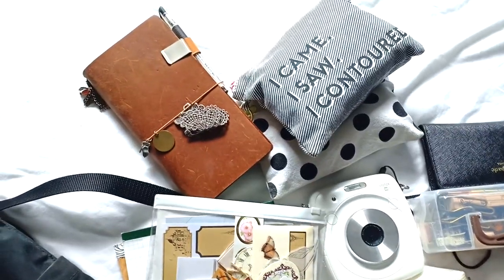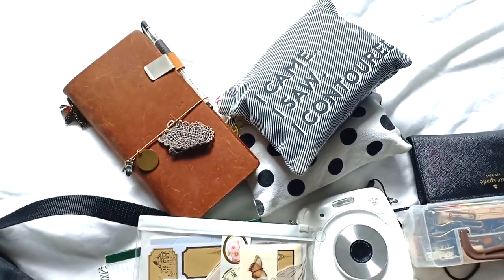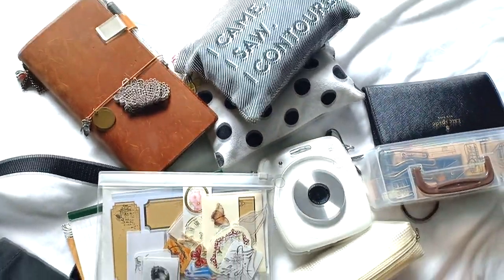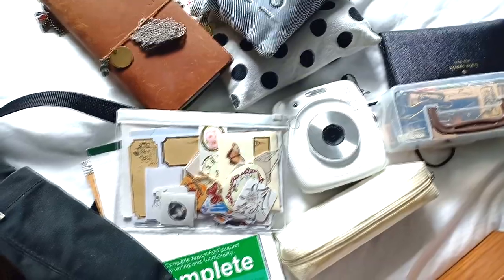Hi everyone, Charmaine here, and in this video I will be showing you the stuff that I bring in my backpack every time I go traveling or go on a short trip.